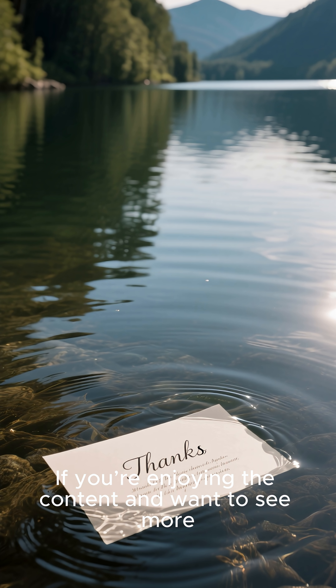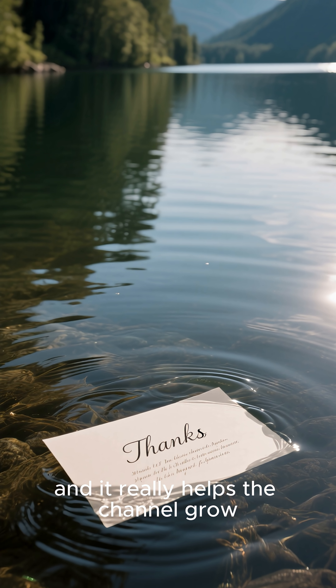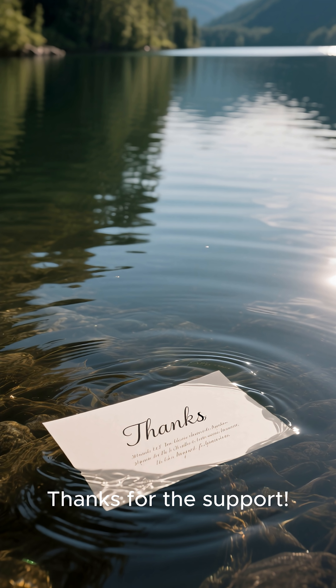If you're enjoying the content and want to see more, don't forget to hit that subscribe button. It's free, and it really helps the channel grow. Plus, you'll never miss out on new uploads. Thanks for the support.